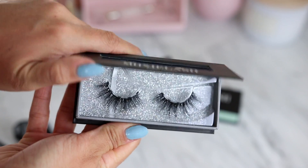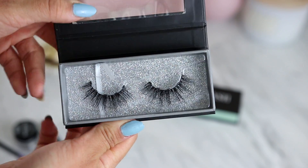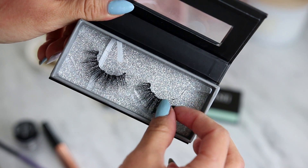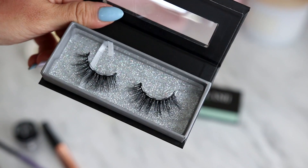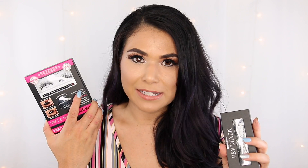Today I'm wearing the Moxie 'Sassy' style. One thing I really appreciated — though I'm not sure it's worth $35 more — is that the Moxie lash packaging has built-in magnets to hold the lashes in place, so you can reuse the box for storage. The Ardell packaging just uses a little sticky dot to hold the lashes down, so it's not really reusable for lash storage and you have to figure that out on your own.